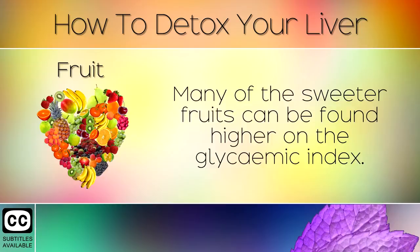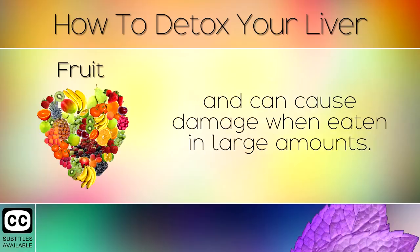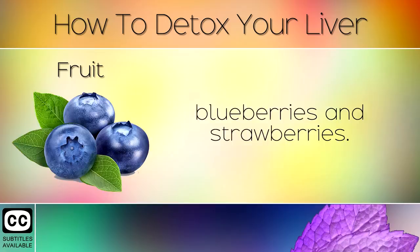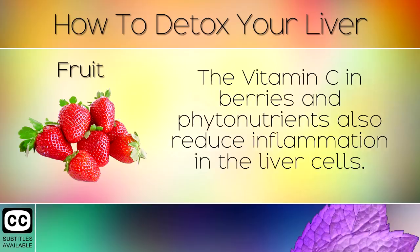7. Fruit. Many of the sweeter fruits can be found higher on the glycemic index. The fructose sugar in these fruits is sent directly to the liver through the portal vein and can cause damage when eaten in large amounts. Switch to low glycemic healthy berries like raspberries, blackberries, blueberries and strawberries. These fruits contain more fibre which help to buffer the damage caused by fructose and protect the liver. The Vitamin C in berries and phytonutrients also reduce inflammation in the liver cells.